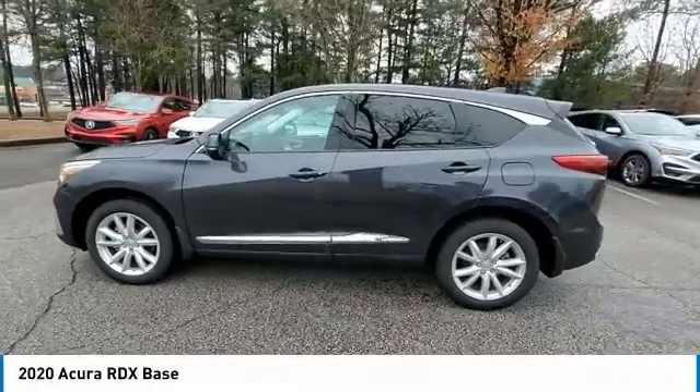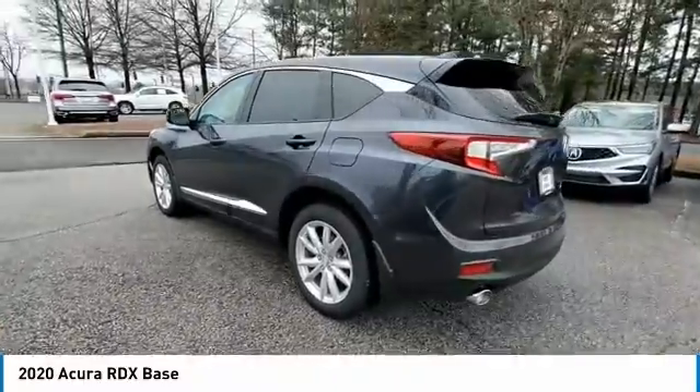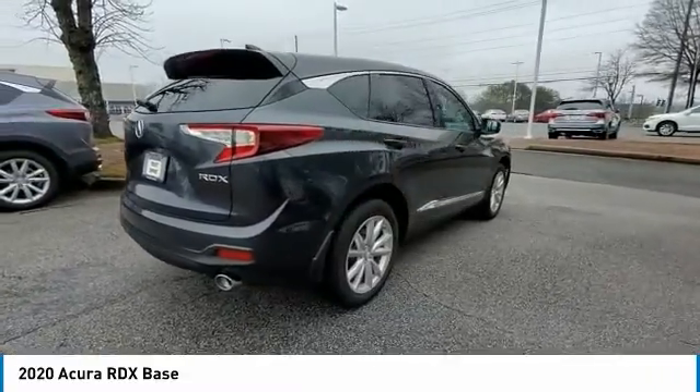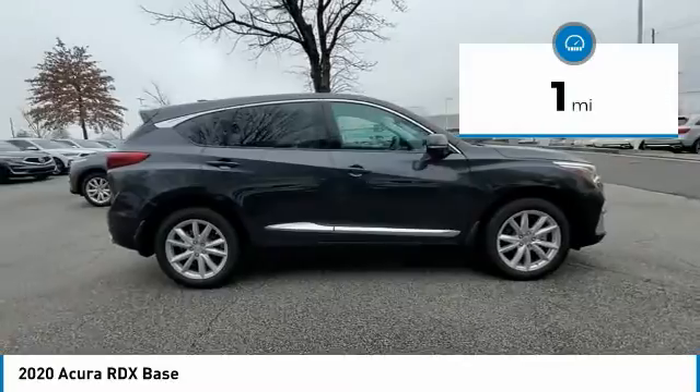We are pleased to show you the 2020 RDX. Viewed as Acura's answer to BMW's Sporty X3, the RDX offers stylish interior, plenty of sport, and a nice amount of utility. This vehicle has less than 100 miles.